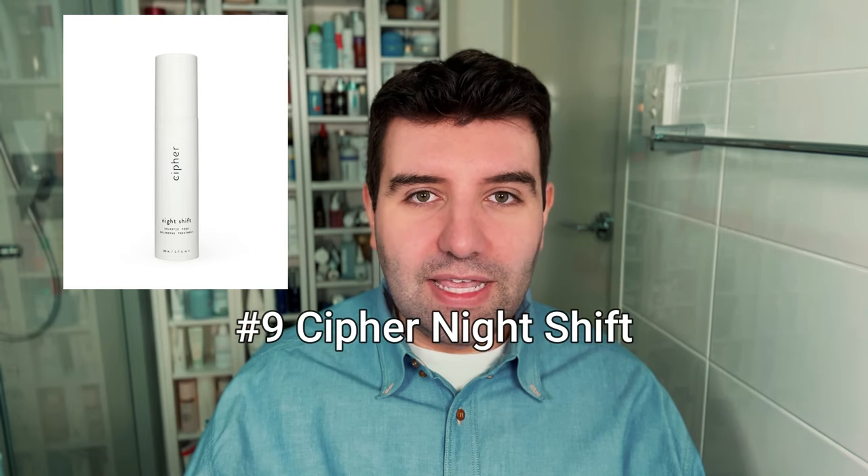Number 9 is Cypher Skincare Night Shift. This is a really great brand overall that puts a lot of thought and dedication into blending an abundance of ingredients in a really balanced way.